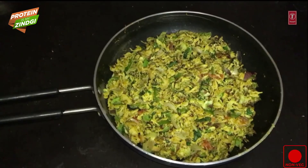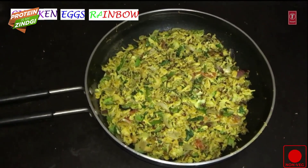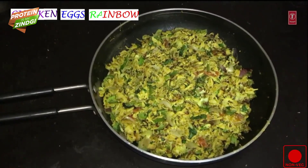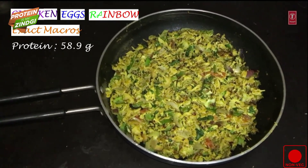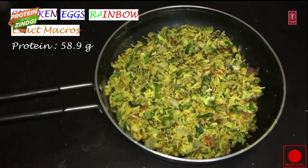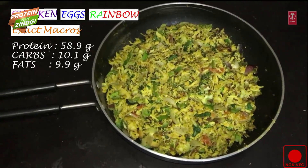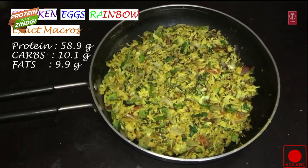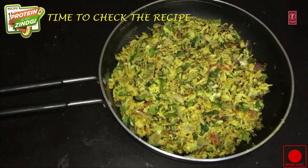My recipe is called Chicken Eggs Rainbow and its macro breakdown is 59 grams of protein, 20 grams of carbs which is 10 grams of fiber, therefore the net carbs are 10 grams and fats are 10 grams. The effective macro is 59, 10 and 10. Let's see how we made this recipe.